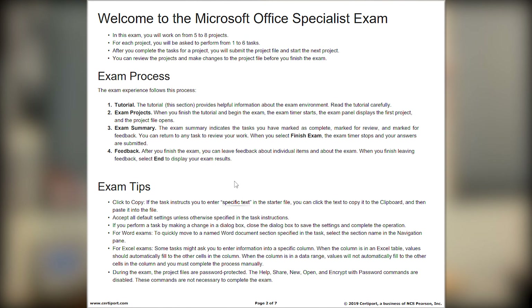I want to encourage you to take a peek at the 2019 exam page for PowerPoint because it's going to list out all of the domains for this exam and everything that you could be asked to carry out. This exam is going to be 50 minutes long. CertiPort lists that you could have anywhere from five to eight projects, and within those projects, you could have anywhere from one to six tasks to complete.